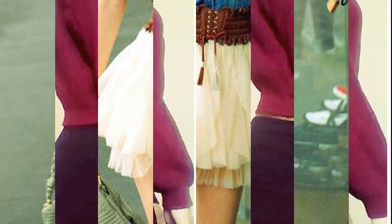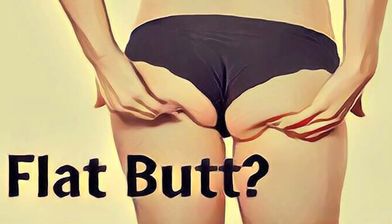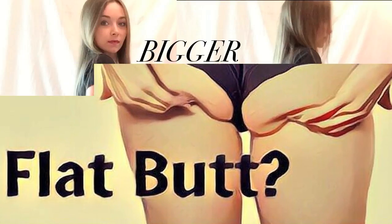Wear skirts and dresses with full ruffle skirts, or opt for a pencil skirt to give you a slim look while padding the rear. Go for slim or straight fits and pockets with frayed edges, flaps, or shading — anything that creates an illusion of shape.